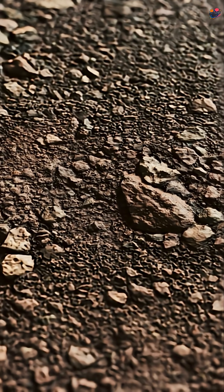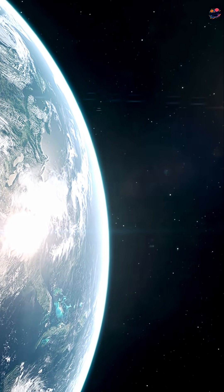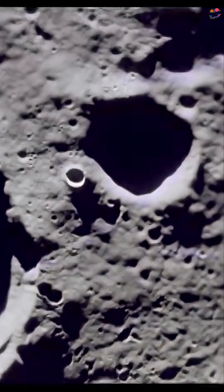Did you know Earth's surface tells a secret story? These are scars from ancient asteroid impacts. Let's uncover how we know they exist.